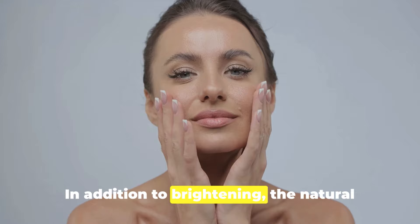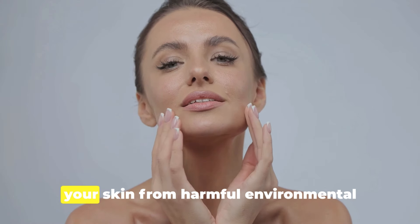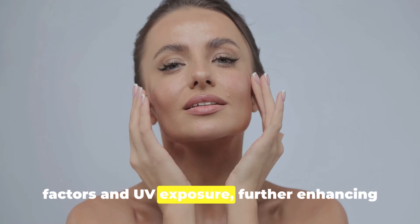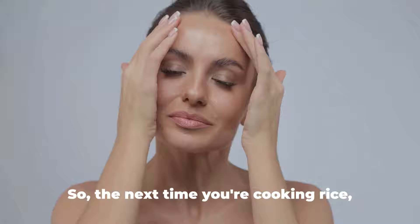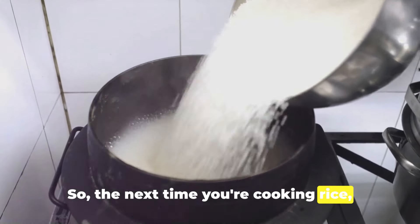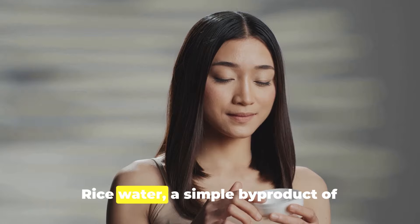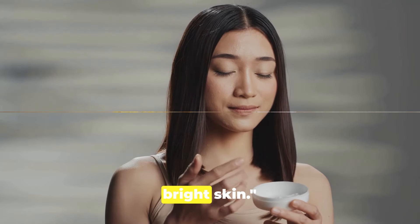In addition to brightening, the natural antioxidants in rice water help to protect your skin from harmful environmental factors and UV exposure, further enhancing your skin's health and youthful appearance. So the next time you're cooking rice, think twice before throwing away the water. Rice water, a simple by-product of cooking, holds the secret to smooth, bright skin.